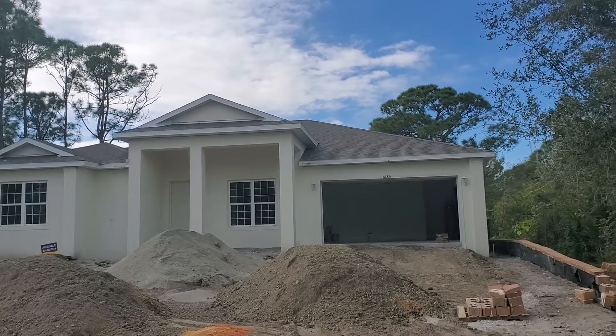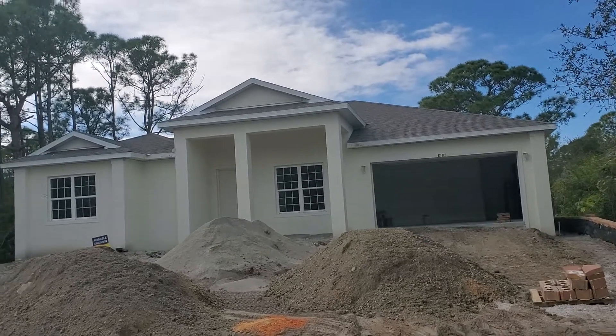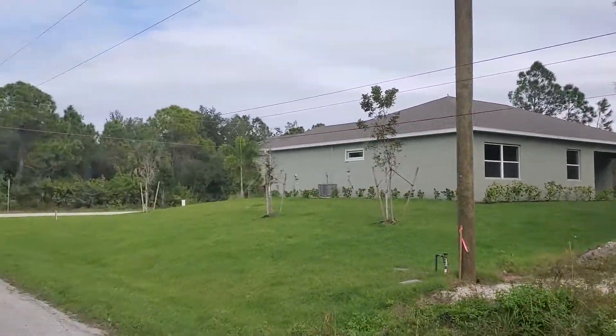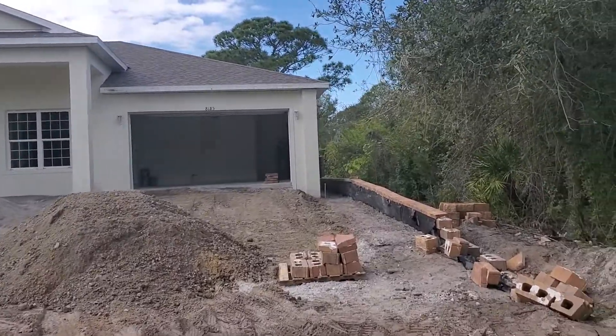This is the Kellen model, a 2,196 square foot home that will be done here soon. To give you an idea of where we are, this is South Gulf Cove, Florida — a pretty popular community.